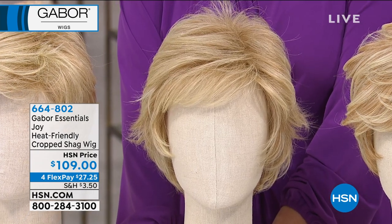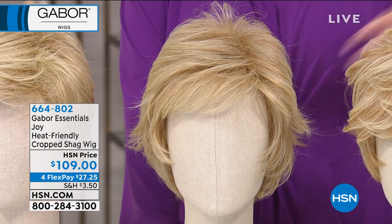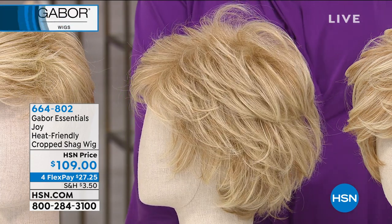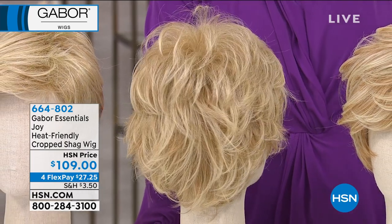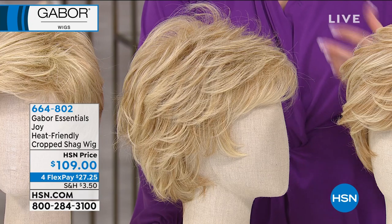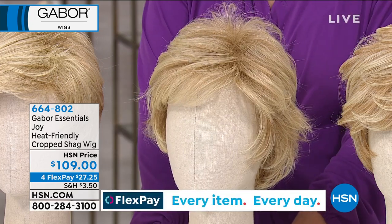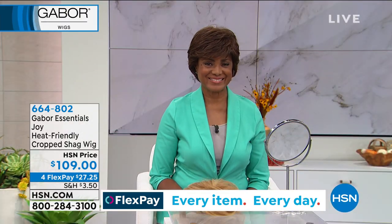There it is — Joy. Joy has been, over the years that it's been on air here, the most popular. It is called a cropped shag wig. It's a very modern day cropped shag. It has that easily tousled look. So if you have fine hair and you say, I want my hair a little bit longer, but it doesn't quite have that fun — this one does. Item 664802. It's called Joy. We're going to see this on Ingerborg, but again, it is a little bit of a longer shag. It's a little more length to it.